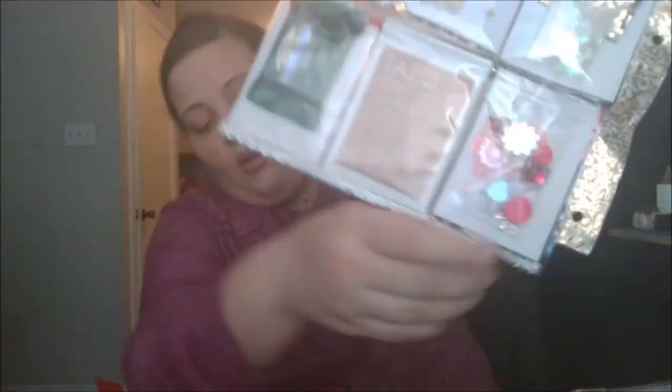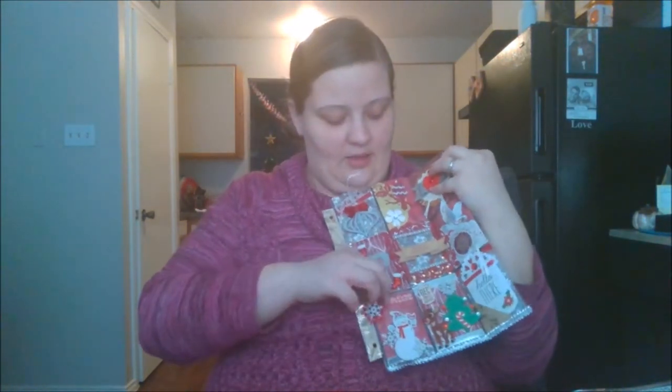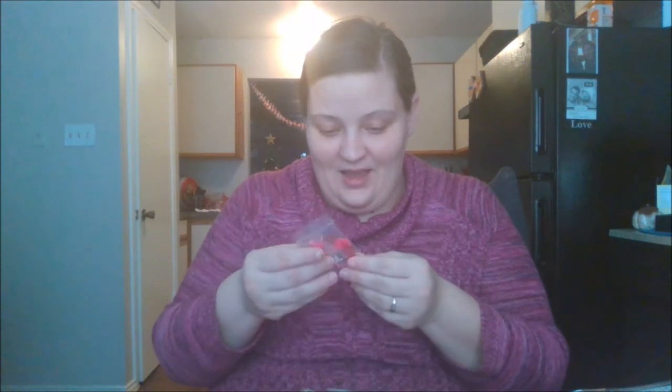Some shaker pieces, some chocolate, some tea, and a bunch of little bits and pieces. I'm really excited about this. You did a really, really awesome job. Thank you so much. I hope that you are as happy with mine as I am with yours.